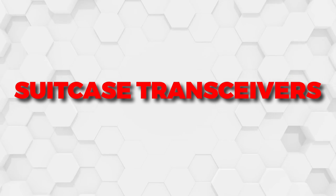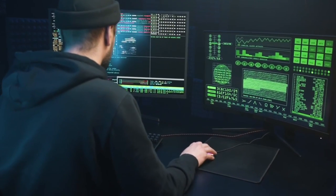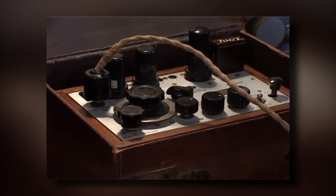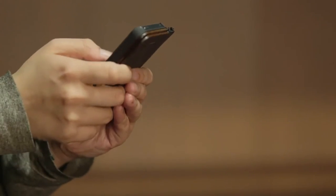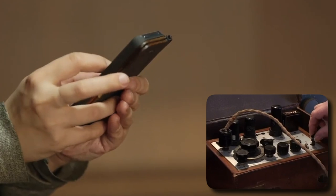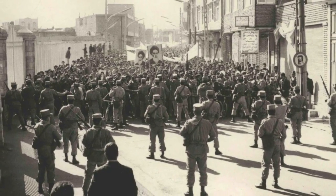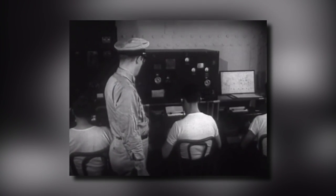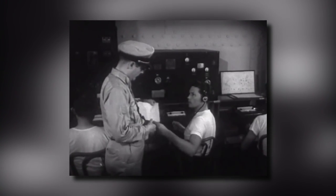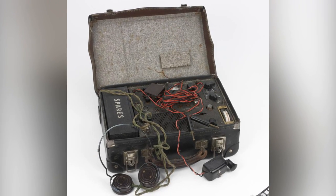Moving on to suitcase transceivers. When this inventive device was first developed in 1978, both the SAS and MI6 were quick to adopt its technology. Named the MK123, it was capable of sending and receiving messages all around the world. In the age of mobile phones you might not consider it that impressive, but back in the 1970s it was a huge deal. In November of 1978, Iranian protesters attacked the British embassy in Tehran, setting fire to the building, and the MK123 was able to relay news of the attack to British authorities when all other channels of communication had broken down. This highly useful machine remained in use by Britain up until the 1980s, when better technology replaced it.